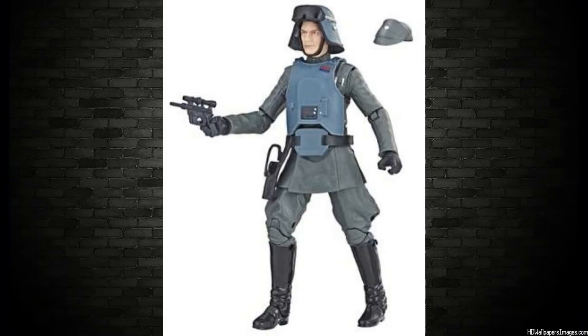In the Black Series six-inch, General Veers is on his way. He has a removable outfit — he's the AT-AT commander, he's got armor that comes off, and I think he can remove the helmet too. But sadly for international collectors it is a Walgreens exclusive. We don't have Walgreens in my country — I don't think you have them anywhere but the US. How are we supposed to get our hands on this figure? Thanks again, Hasbro.